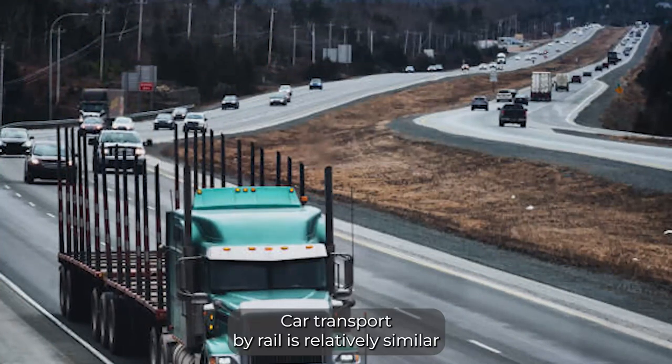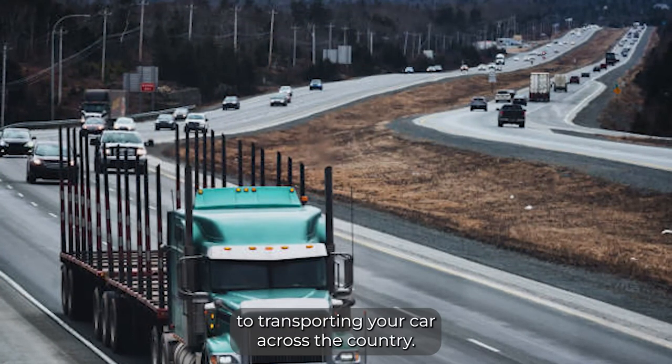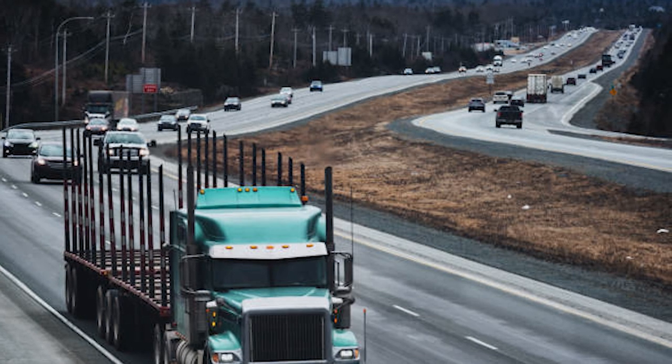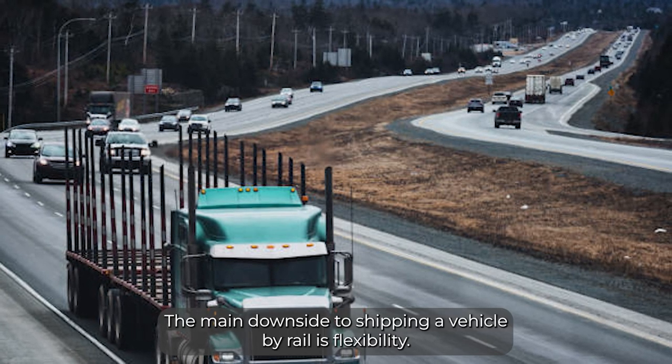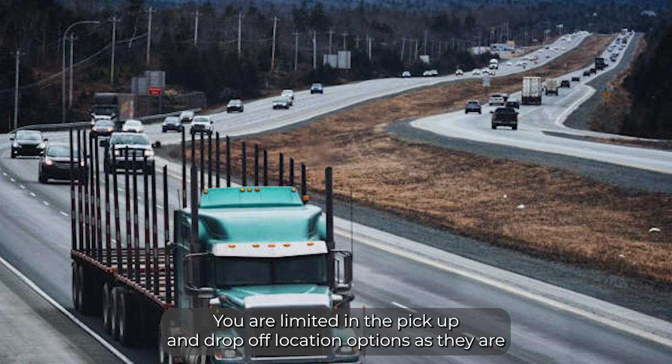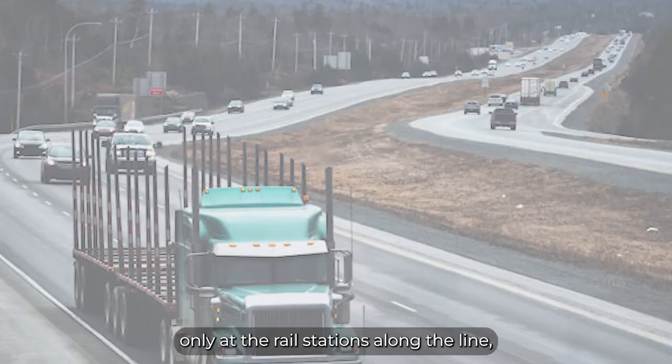Car transport by rail is relatively similar to transporting your car across the country on a truck, but in some cases it's actually cheaper. The main downside to shipping a vehicle by rail is flexibility — you are limited in the pick up and drop off location options, as they are only at the rail stations along the line.